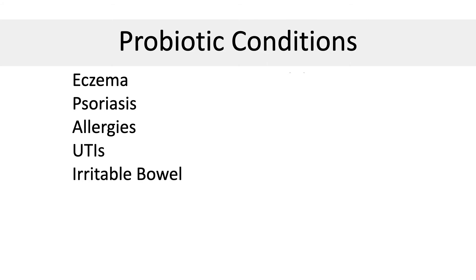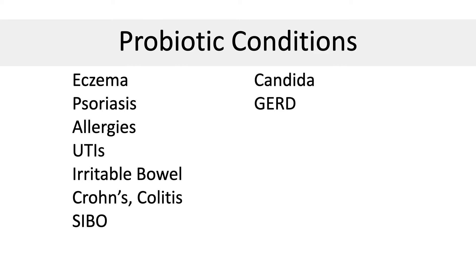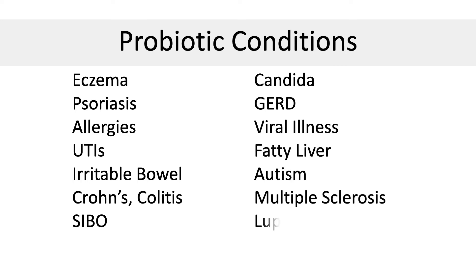Here is the scientific data — a list of conditions that improve with probiotic intake: eczema, psoriasis, allergies, UTIs, IBS, inflammatory bowel disease like Crohn's and colitis, small intestinal bacterial overgrowth, Candida, GERD, viral illnesses including flu and COVID, fatty liver, autism, multiple sclerosis, lupus, and rheumatoid arthritis. If you're looking to solve inflammation, probiotics may be very helpful.